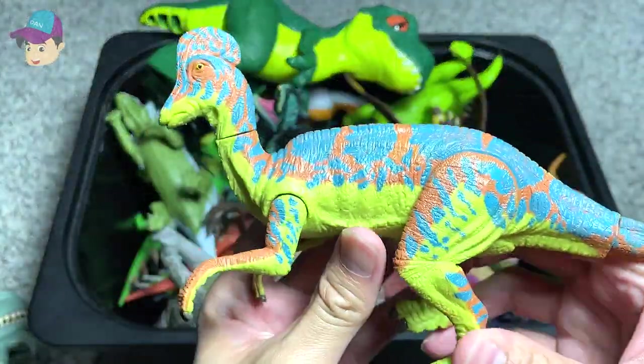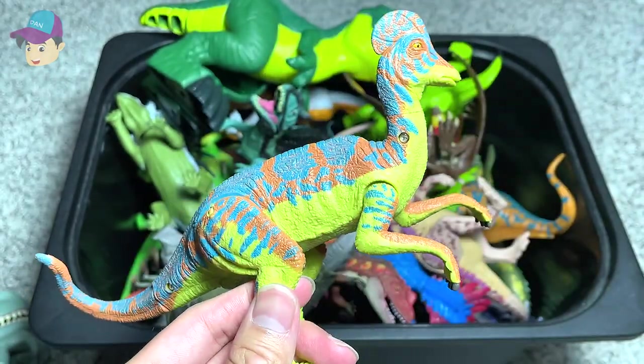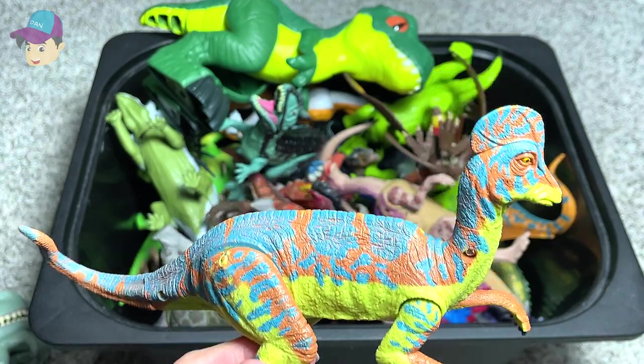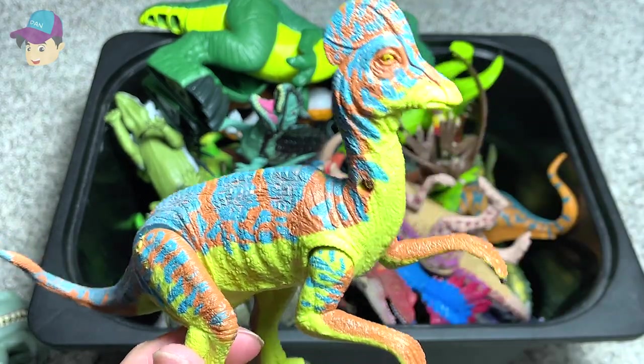This is known as a Corythosaurus, and the name actually means Helmet Lizard, because this crest right here looks like a helmet.